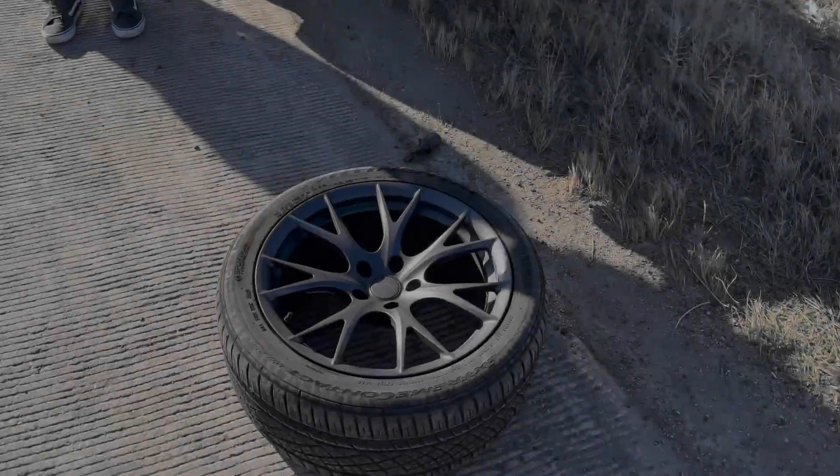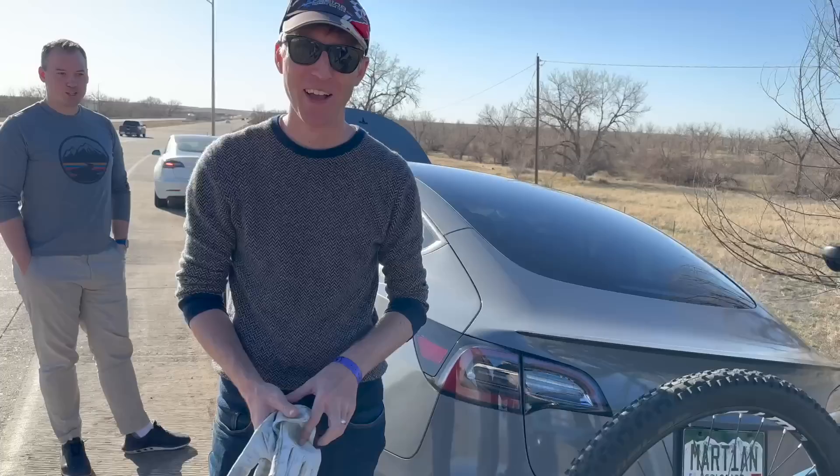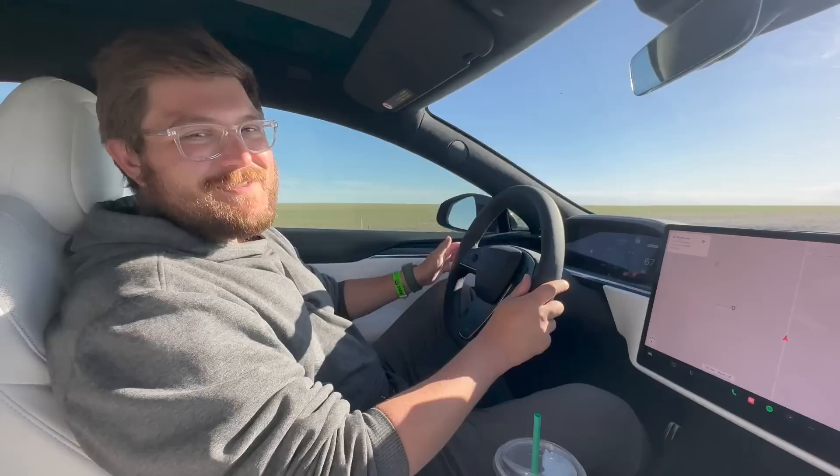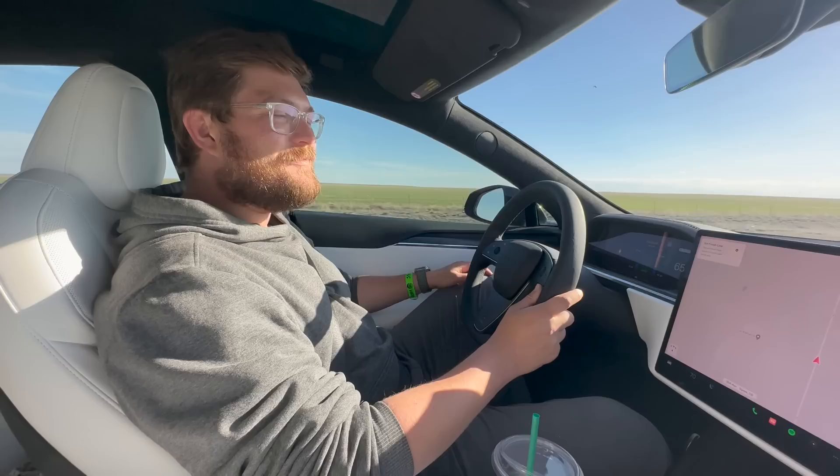We're not doing so hot today — everything is breaking. Hello and welcome to another Kyle Connor vlog. Hopefully in the last episode you checked out my BMW M2 track review. Timon's actually driving it over to dinner right now; we're leaving the track and it's just been a day of problems.